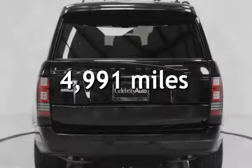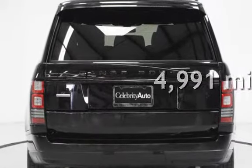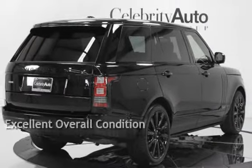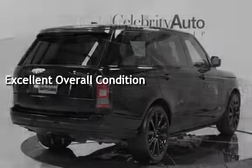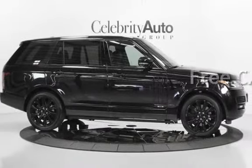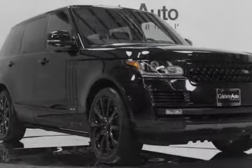This Land Rover is a steal with less than 5,000 miles on the odometer. This vehicle is in excellent overall condition and qualifies for the Carfax buy-back guarantee. Ask to see the free Carfax Vehicle History Report.